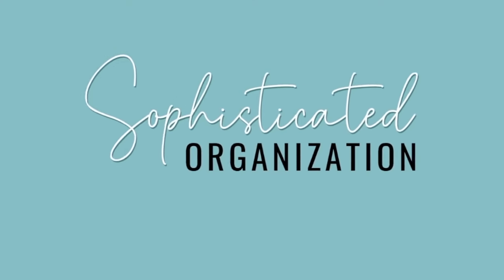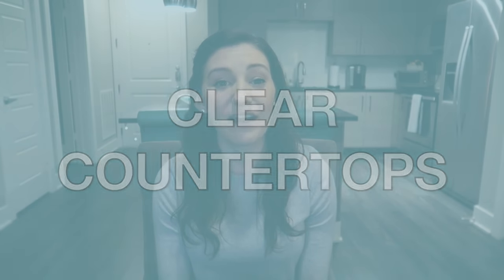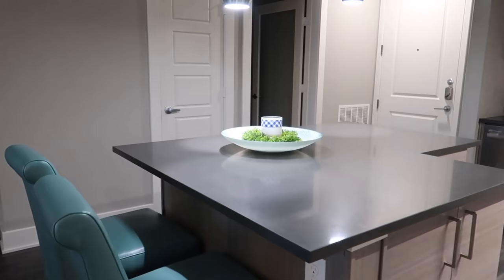If you feel like you're short on time, overwhelmed by all of the organizing tips you hear, and all of the different spaces you could possibly organize in your home, I'm gonna give you the top 10 things that you should do to get your home looking more organized. Hey everyone, my name is Sophie from Sophisticated Organization. Welcome back to my channel, or welcome if you're new here. Having clean and clear countertops makes such a difference when you walk into somebody's home.